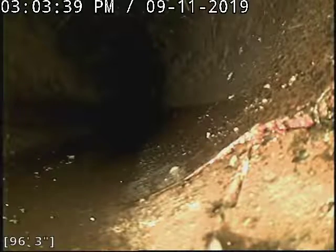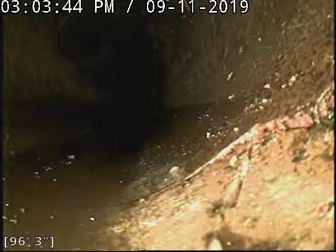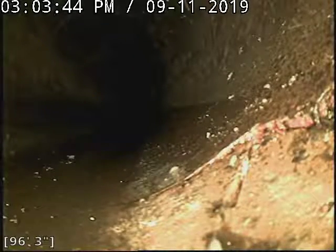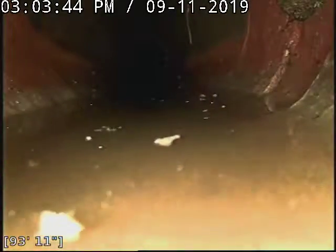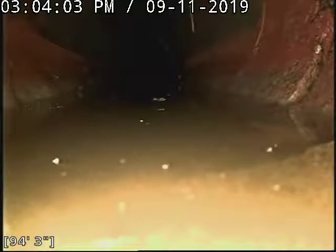We marked the first fracture there out in the field, approximately seven feet in depth. I'm just going to go a few more feet here. A little bit of standing water there. It's kind of going around the whole pipe there at 94 feet. I think there is one right past that too.